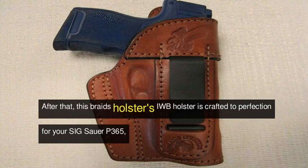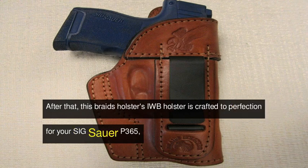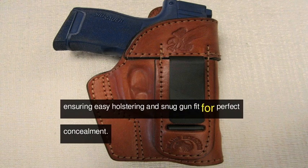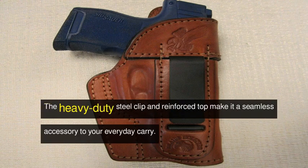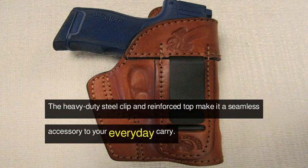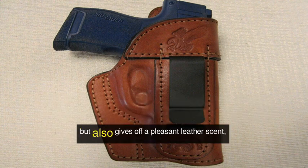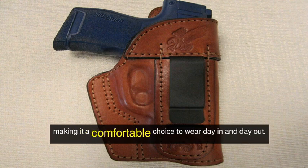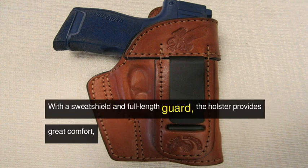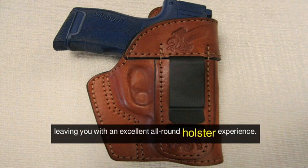After that, this Bradds holster IWB holster is crafted to perfection for your Sig Sauer P365, ensuring easy holstering and snug gun fit for perfect concealment. The heavy-duty steel clip and reinforced top make it a seamless accessory to your everyday carry. The genuine brown leather not only gives it an aesthetically pleasing appearance, but also gives off a pleasant leather scent, making it a comfortable choice to wear day in and day out. With a sweat shield and full-length guard, the holster provides great comfort, leaving you with an excellent all-round holster experience.